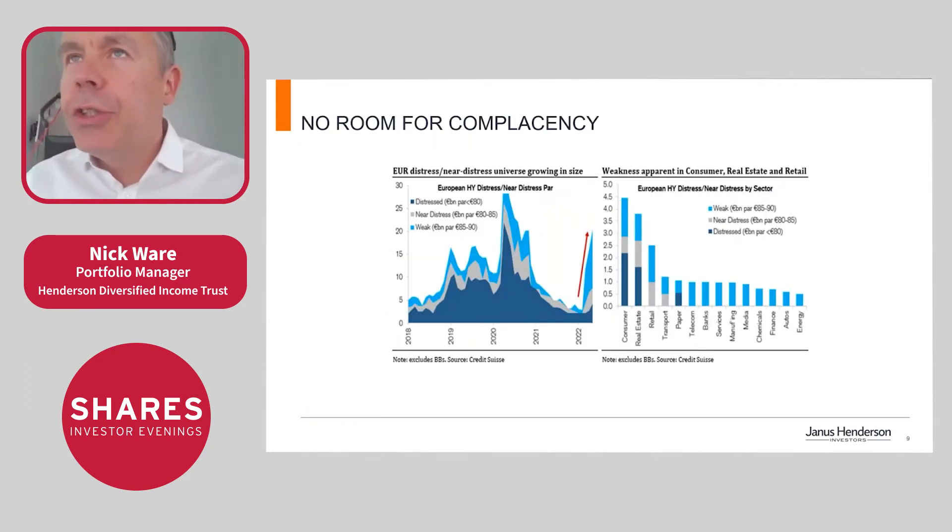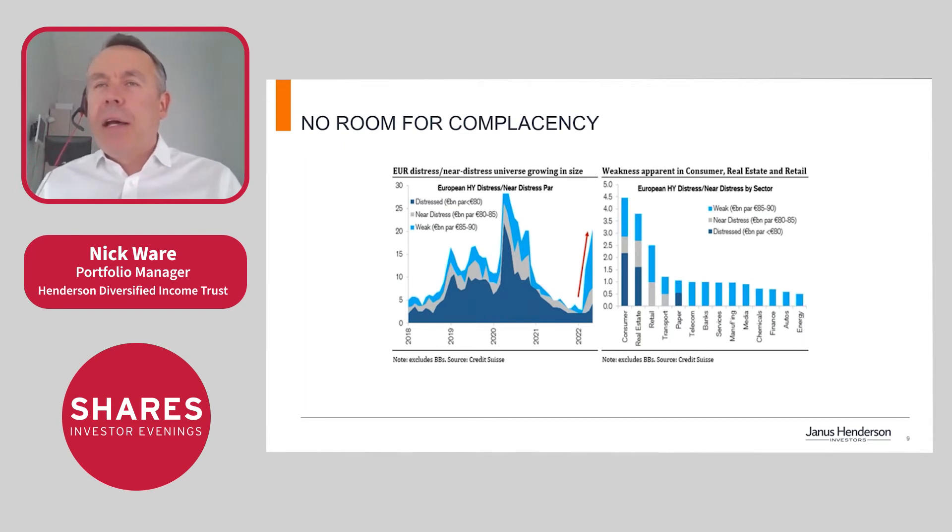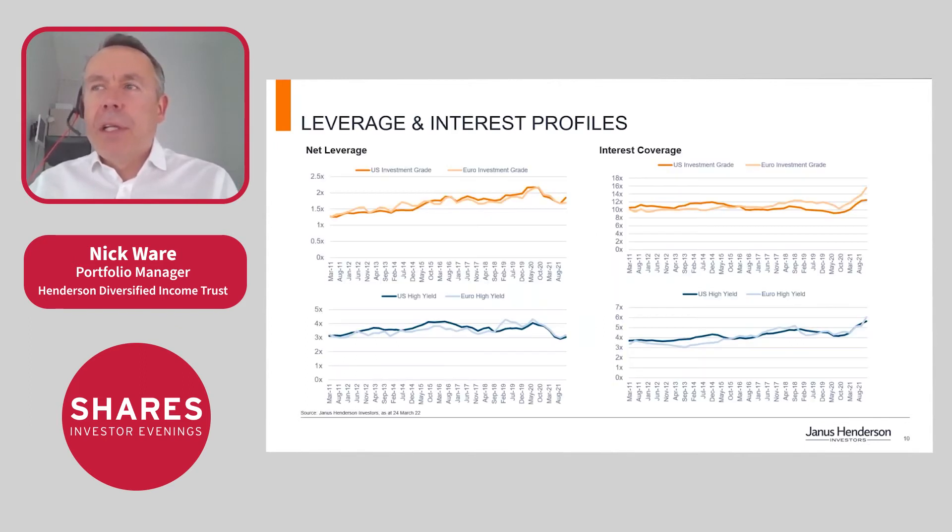Slide 9 shows the distressed universe from a Credit Suisse chart. They break down bonds by price bands: below 80 is distressed, 80 to 85 is near distress, and 85 to 90 is weak. Due to the sell-off, there's been an increase in stressed bonds, which is a good predictor for future defaults.